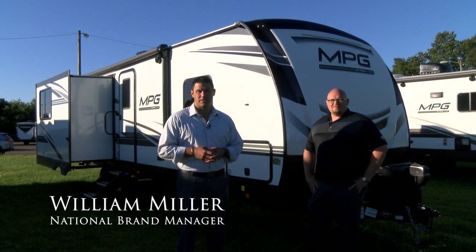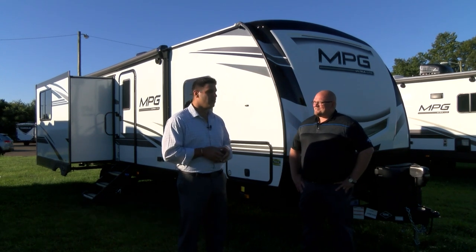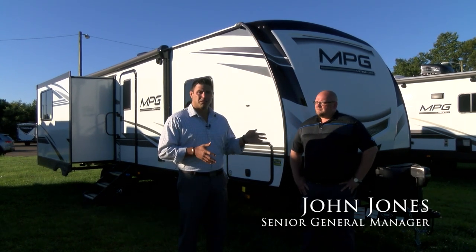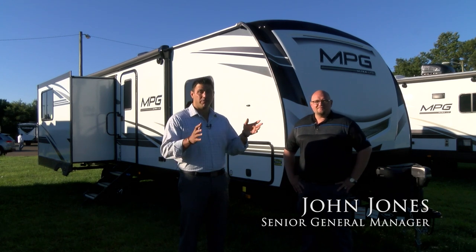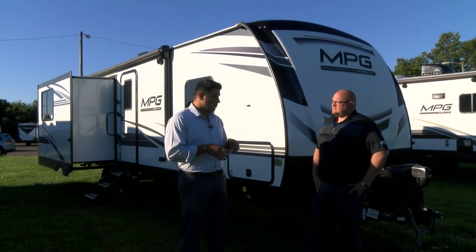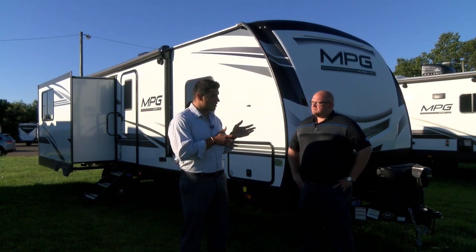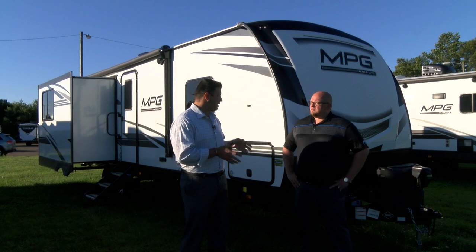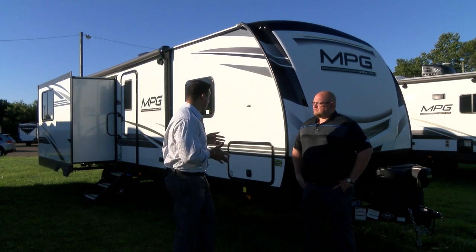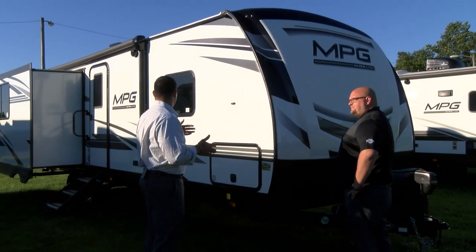Hey everyone, William Miller, National Brands Manager. I'm really excited to take a little bit of time. I'm here with John Jones, our Senior General Manager for all of Cruiser RV. We're standing right outside one of the units that you've been working on to revamp — we're with the MPG.